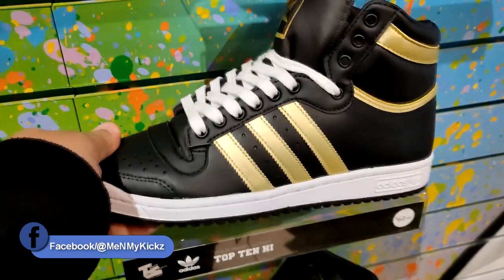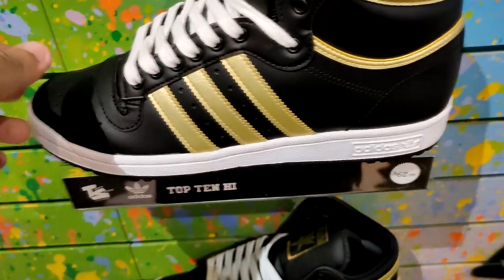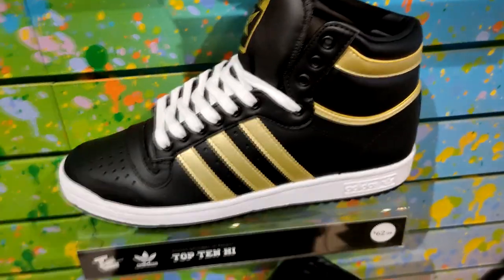They got the Adidas Top Ten — black, white, and gold, straight alpha colors. They want $62.99. I'm guessing that's the price they used to be back in the day, because that's kind of cheap for an Adidas shoe, but that's not a bad price on these at all.